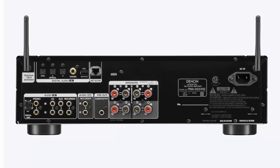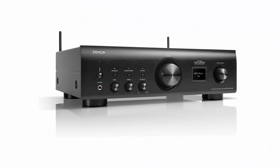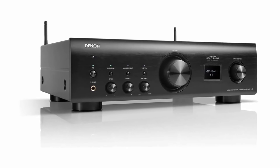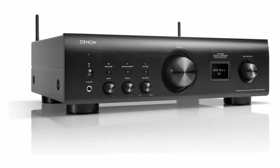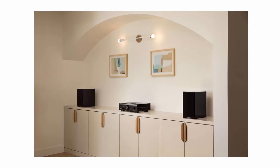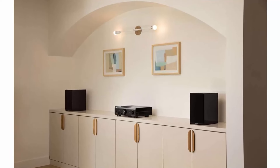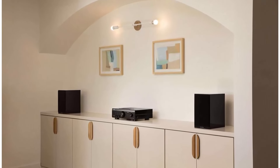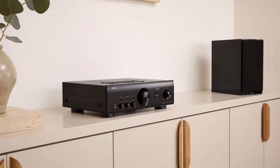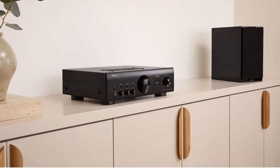With built-in HEOS, enjoy whole-home audio streaming from wireless streaming options. Powered by the Denon Advanced High Current Single Push-Pull Circuit, this stereo amplifier at 85W x2 can drive powerful speakers while delivering detailed, immersive audio with impactful bass and precise imaging. Enjoy the same song in all rooms or a different song in each room with built-in HEOS multi-room streaming. Stream music from online services like Spotify, Pandora, Tidal, and more via Wi-Fi, AirPlay 2, or Bluetooth.